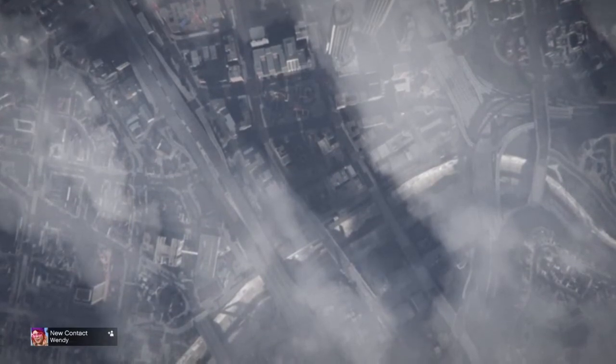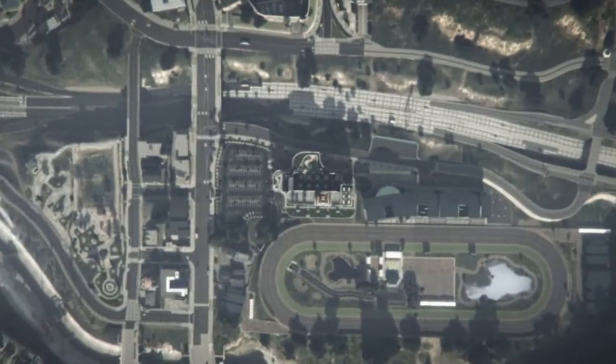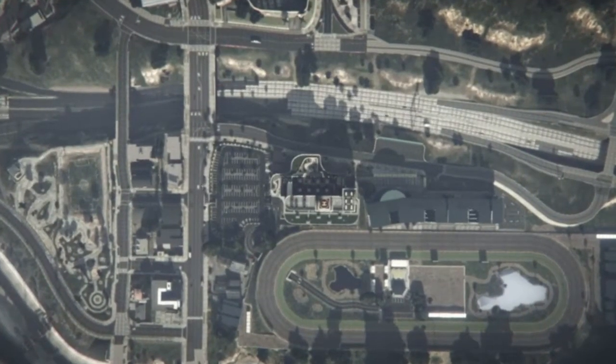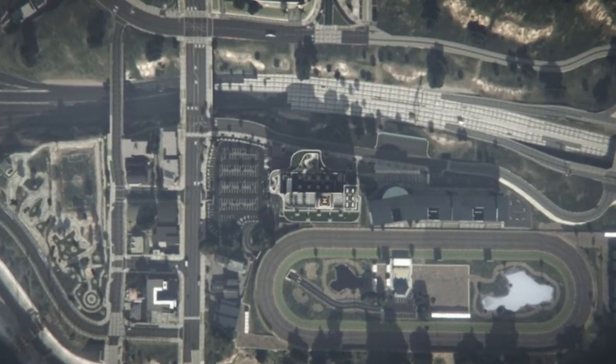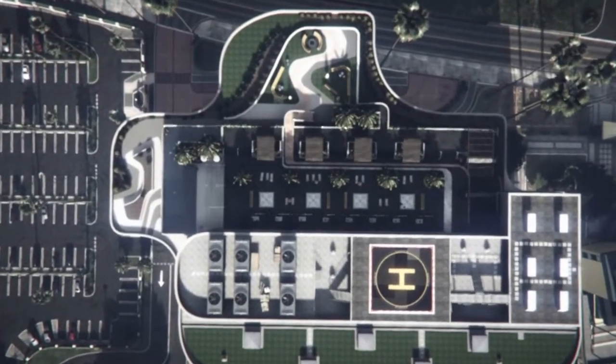If you're a male you can do exactly the same — it's exactly the same, nothing different. I'm going to show you the outfit right here. I'll spawn in and show you guys.